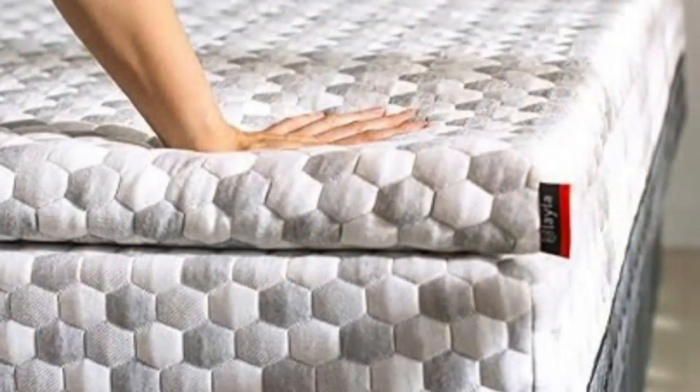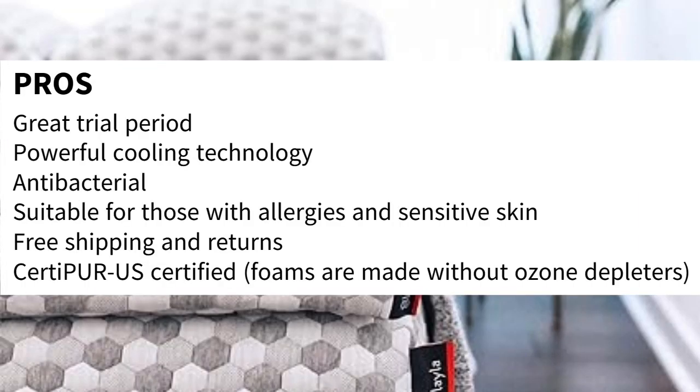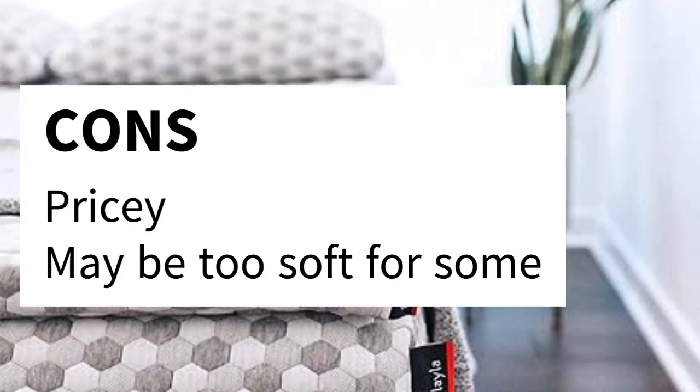Layla also offers free shipping and returns, so you can try the topper basically risk-free. Pros: great trial period, powerful cooling technology, antibacterial, suitable for those with allergies and sensitive skin, free shipping and returns, and CertiPUR-US certified — the foam is made without ozone depleters. Cons: pricey and may be too soft for some.